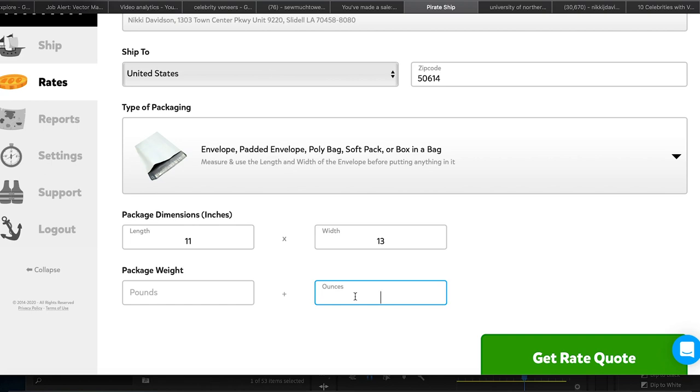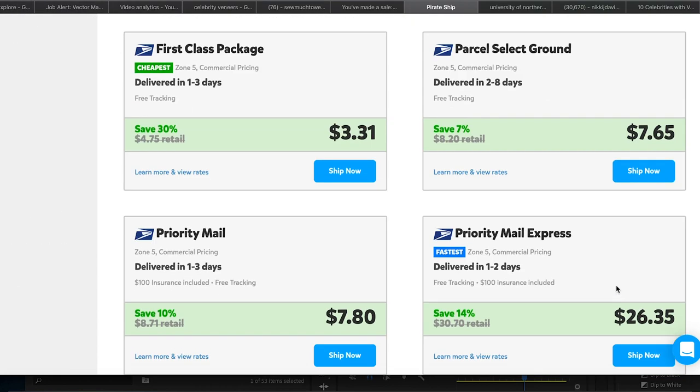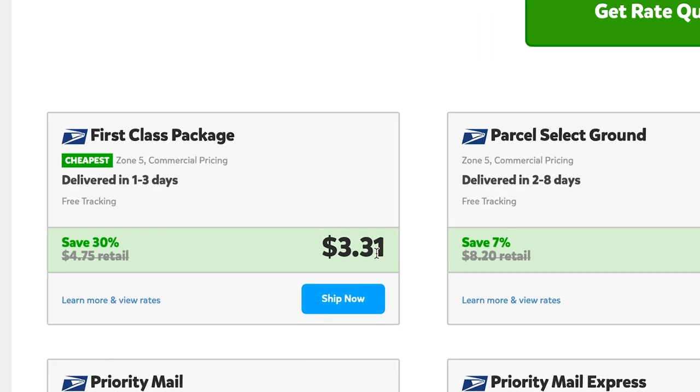Once you have a Pirate Ship account you can do a quick rate quote. For example, at five ounces the rate is $3.31. So for something like a sports bra, a tank top, or a really lightweight small t-shirt, you can get $3.41 shipping — which is $1.10 less than the cheapest shipping option you'll have on Mercari.